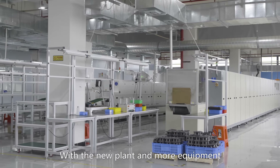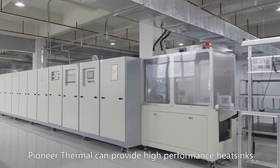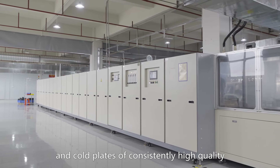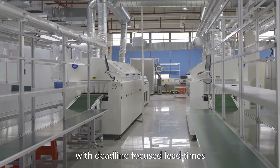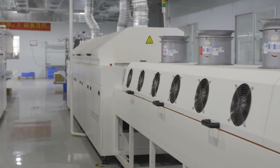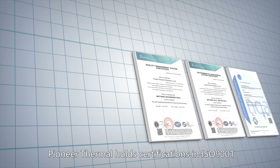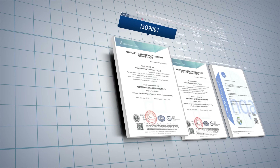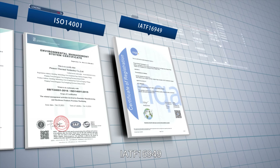With the new plant and more equipment, Pioneer Thermal can provide high-performance heatsinks and cold plates of consistently high quality, with deadline-focused lead times. Pioneer Thermal holds certifications in ISO 9001, ISO 14001, and IATF 16949.